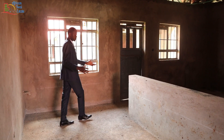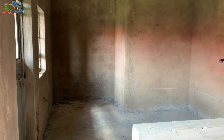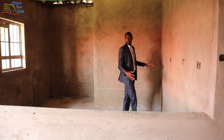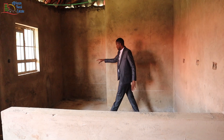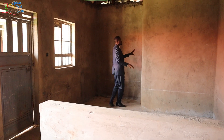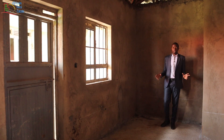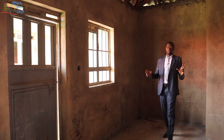The kitchen of this bungalow is quite big. As you can see I'm walking inside the kitchen and you have an extra area here that will be used as the pantry. From the kitchen you have access to the servant quarter and the kitchen garden.